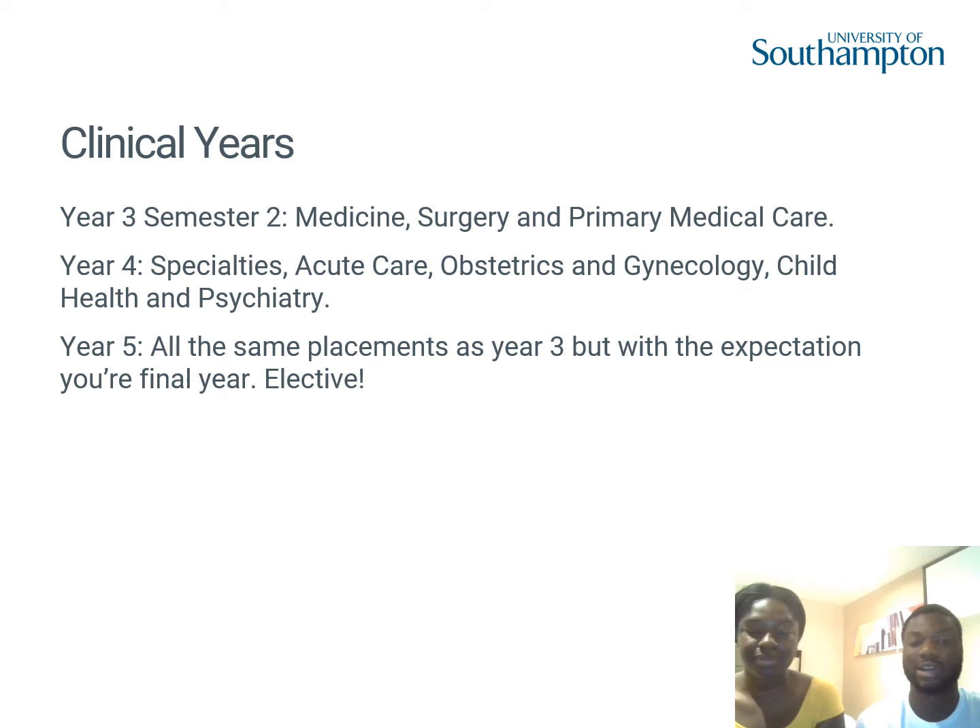We then move on to the clinical years. From semester two of year three onwards, you go into full-time placement — four days a week, with Friday as a teaching day. You do placements in medicine, covering cardiology, respiratory, and GI; surgery across a wide range of specialties; and primary care in GP and community settings. In GP, I had my own patient list, saw patients, and presented back to my supervising doctor for feedback — that's essentially how you learn on placement throughout.